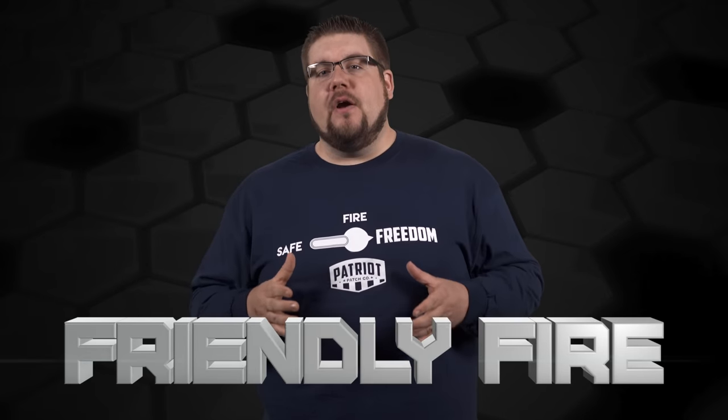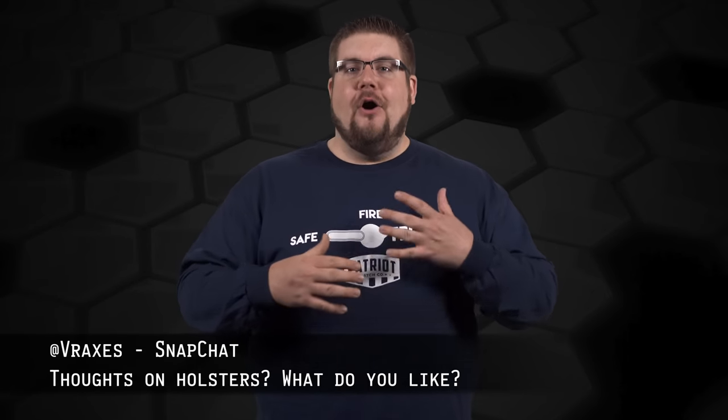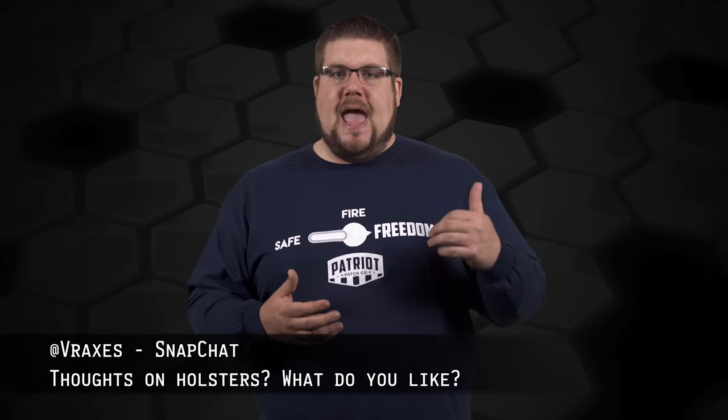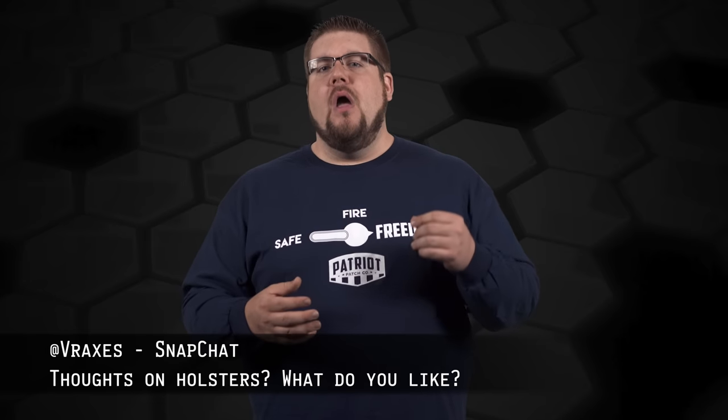This week's Friendly Fire Question is from Vraxxis on Snapchat, and he asks: what are your thoughts on holsters? I hear terms like OWB, IWB, different clip styles, materials, etc. What do you like? That's a great question. There are so many different kinds and styles that it's tough to determine what to really get. The first thing I'll say is that there is not one single best holster out there — they're all situationally dependent.